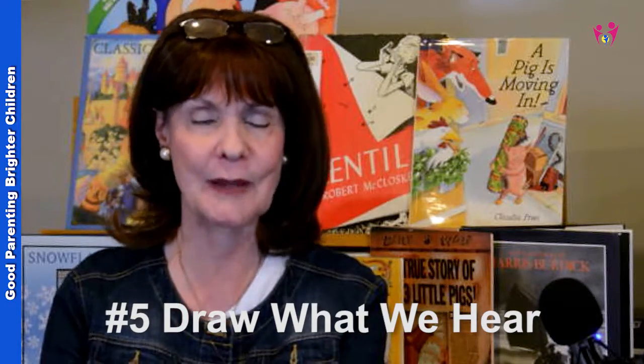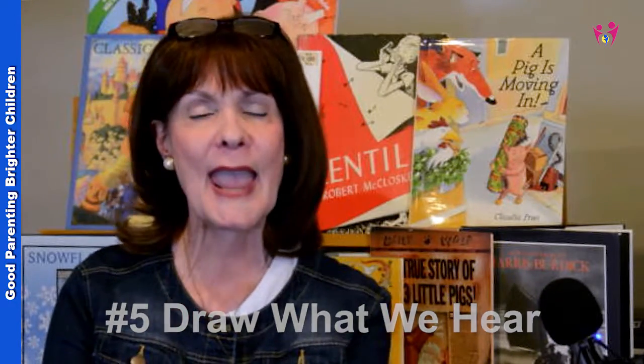The last thing we did — and this is actually my favorite — is I would supply all kinds of paper, pens, markers, and crayons, and we would draw what we heard. We call it 'draw what we hear.' We would all sit down; I would turn the music on. So we had listened to it, danced to it, used rhythm instruments, sung the music, and now we were drawing what we interpreted, what we were hearing. It was another opportunity for them to create. Then I would take their drawings, give them a title, and put them on bulletin boards throughout the house.